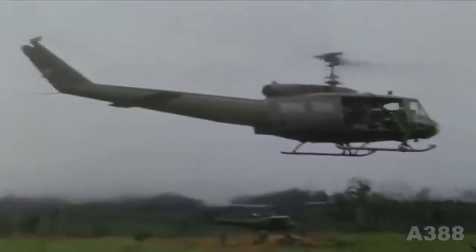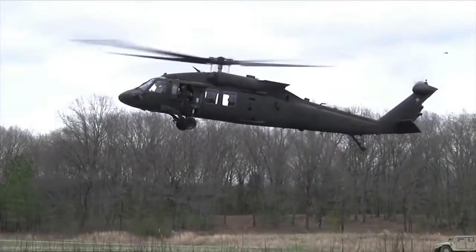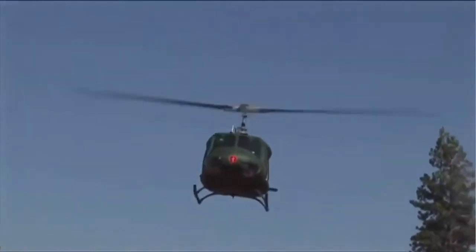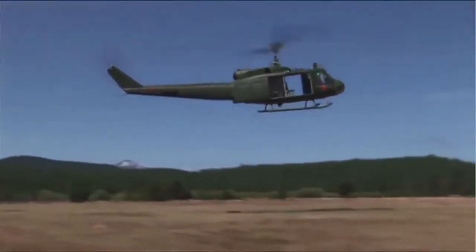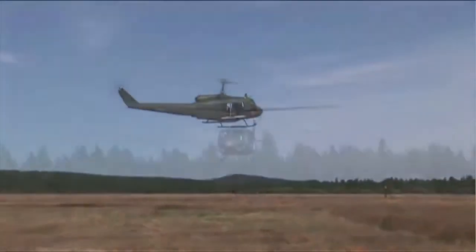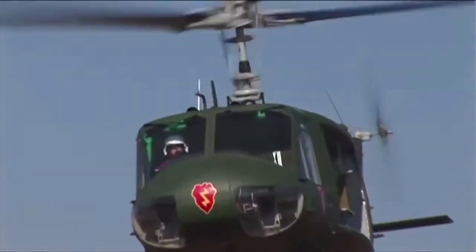During the war, 7,013 HU-1s served in Vietnam, and of those, 3,305 were destroyed. The U.S. Army phased out the HU-1 with the introduction of the Black Hawk helicopter, even though it was used until 2005 for support and training and in use in selected Army National Guard units. The HU-1 was officially retired from active Army service in 2005, and was the most famous helicopter of the 20th century.